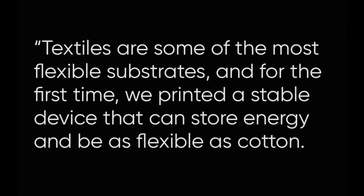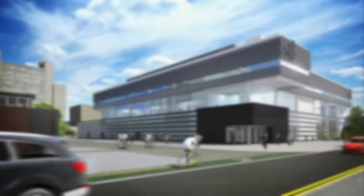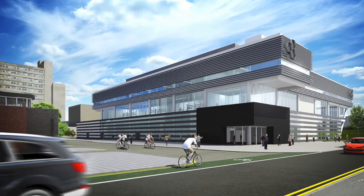Dr. Amir Abdel Gader, also co-author of the paper, said textiles are some of the most flexible substrates, and for the first time we printed a stable device that can store energy and be as flexible as cotton. The device is also washable, which makes it practically possible to use for future smart clothes. We believe this work will open the door for printing other types of devices on textile using 2D materials inks.